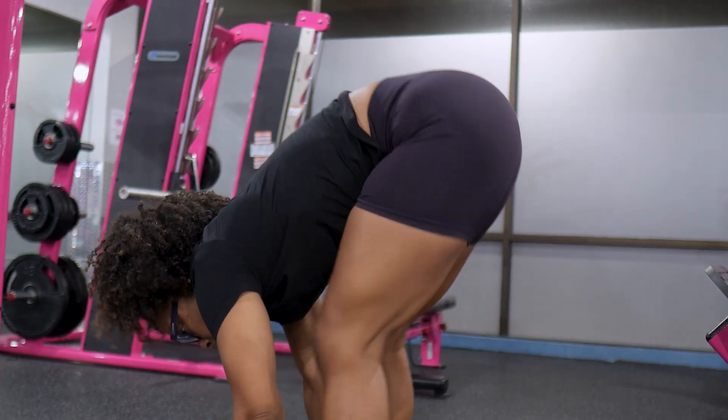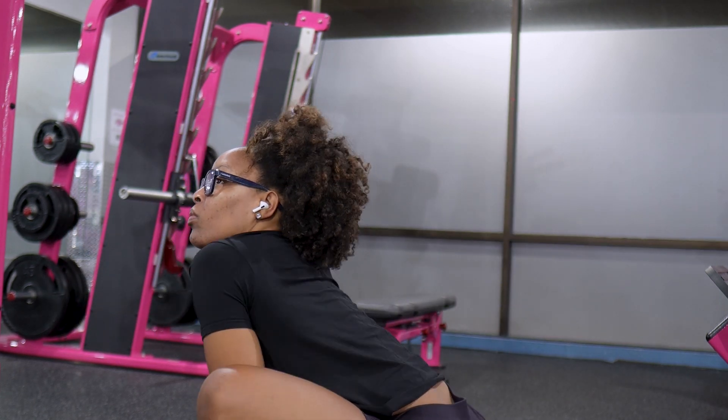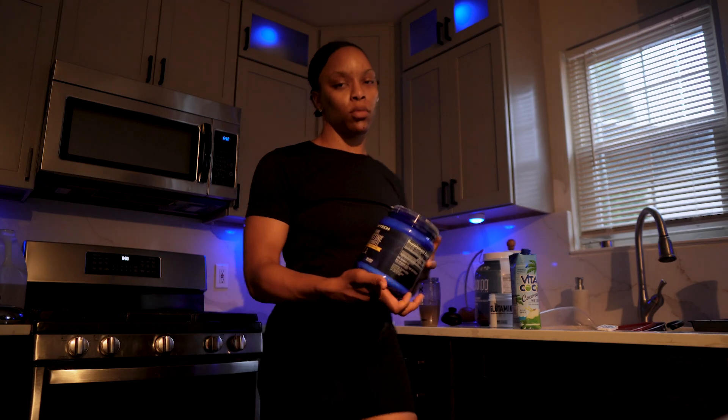Let's start the day with a cup of coffee and get ready to crush these workouts. Consistency has been my secret weapon — whether it's showing up to the gym every day or sticking to my meal plan, staying consistent has made all the difference.